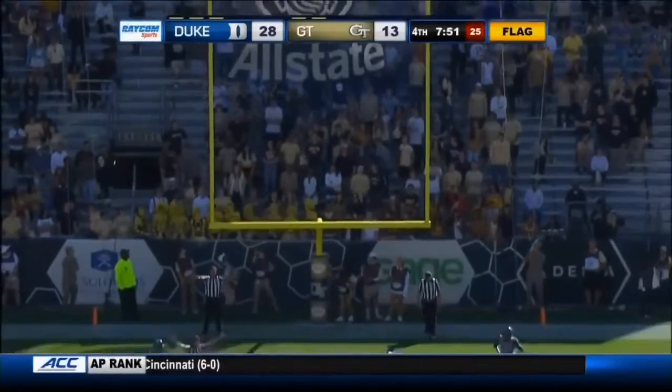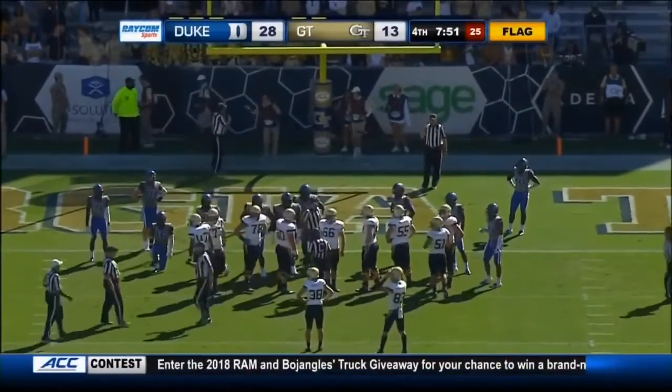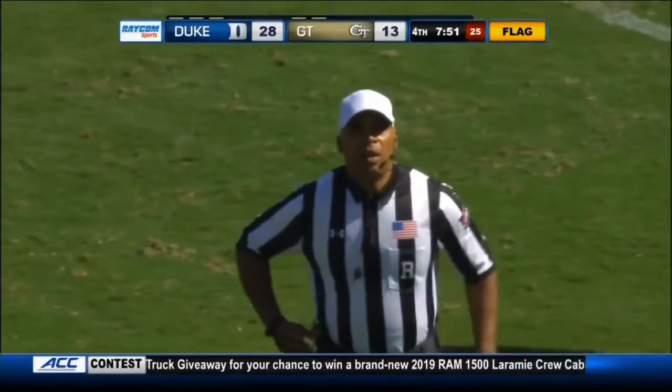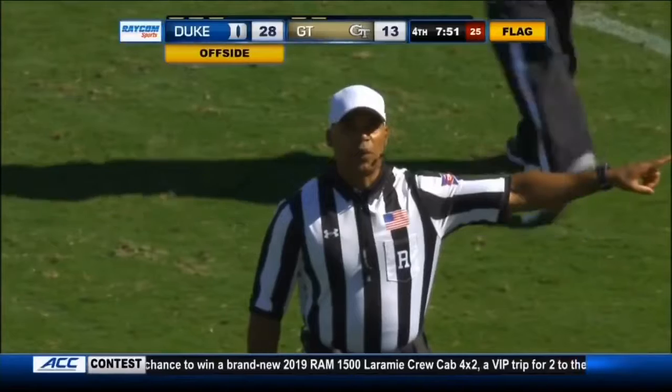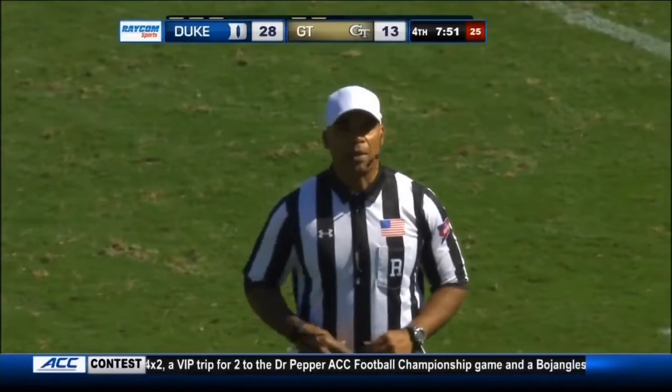Something didn't look right there as Wells was in to attempt the extra point. Offside defense with contact, number 33. The penalty is half the distance to the goal — replay the try.